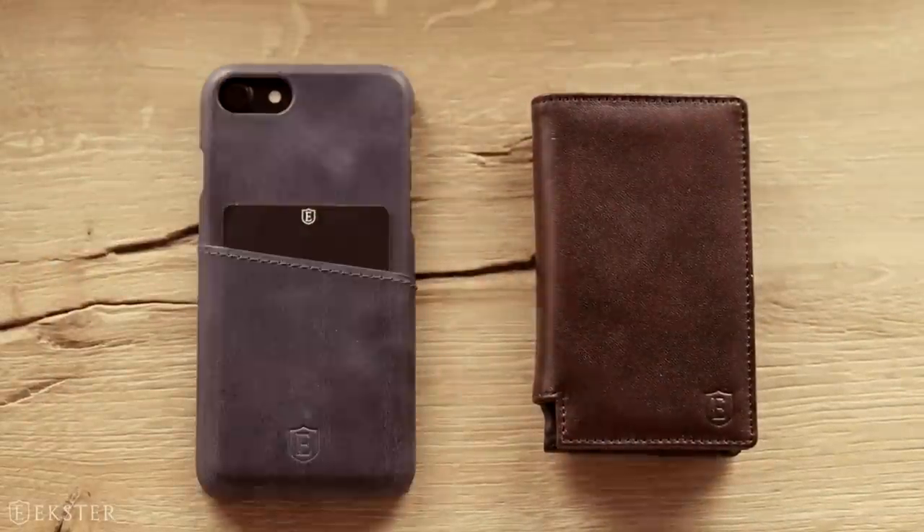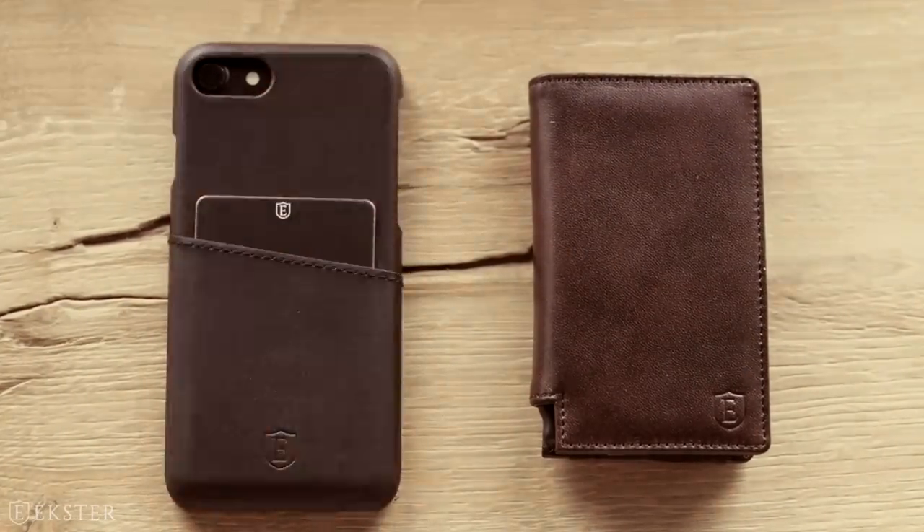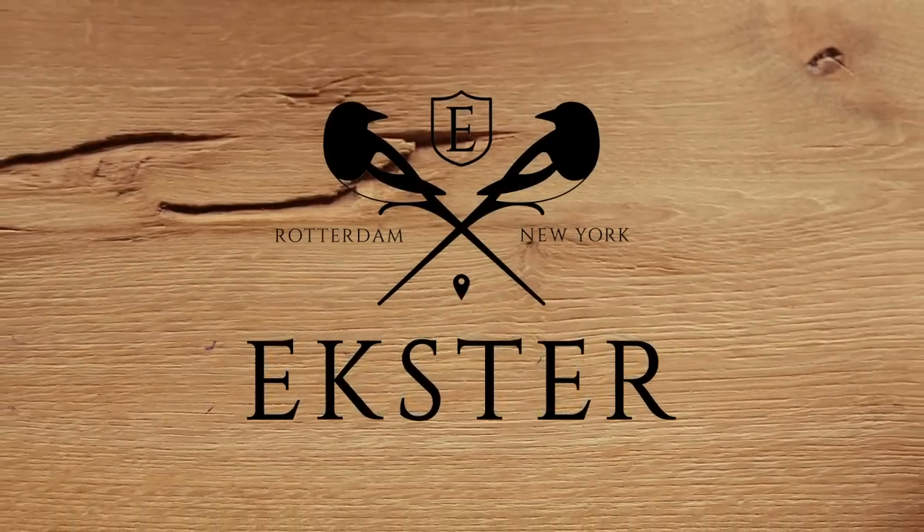Is all of this way too James Bond for you? Then settle for the Exter iPhone case. Exter — optimizing your daily essentials.